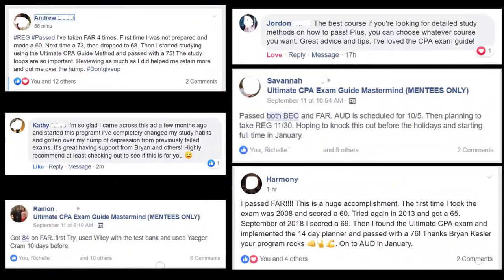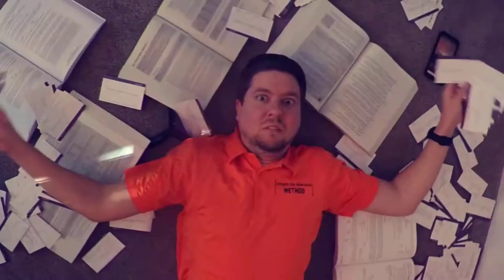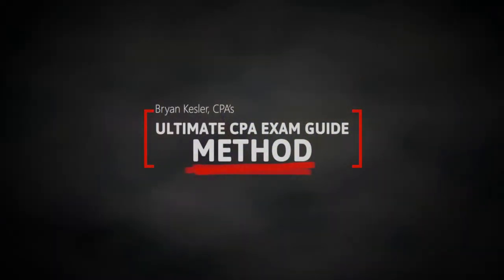My name is Brian Kessler, and I help smart accountants pass the CPA exam no matter how busy they are. My ultimate goal is to get you from stressed to performing at your best, no matter what CPA review course you're using. Welcome to Ultimate CPA Exam Guide.